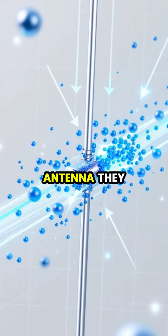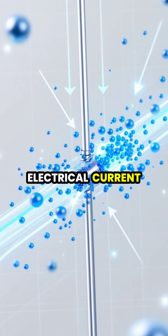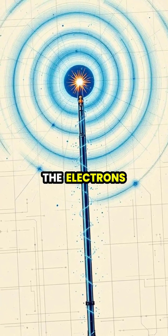When these waves hit a metal antenna, they cause electrons in the metal to move back and forth, creating an electrical current. This happens because the electric field in the electromagnetic wave pushes and pulls on the electrons in the antenna.